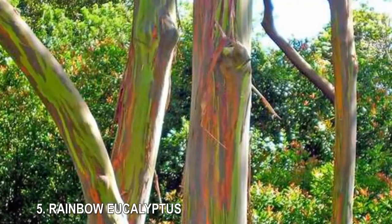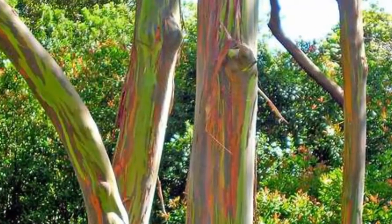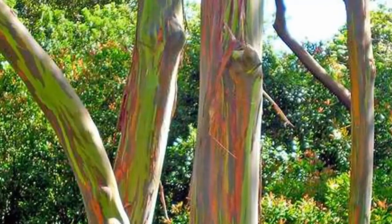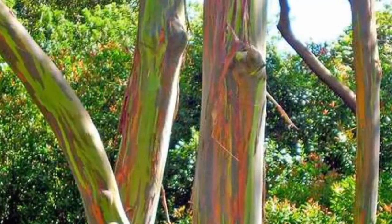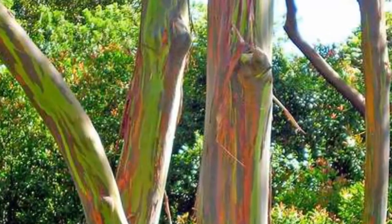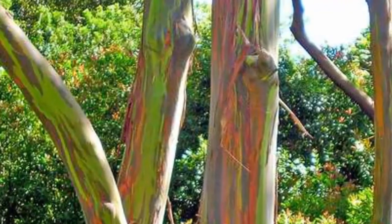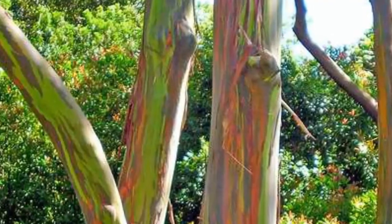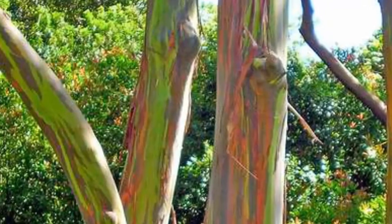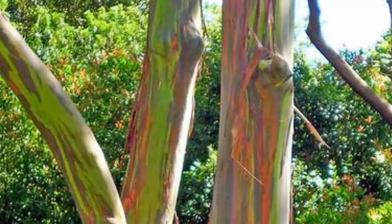5. Rainbow Eucalyptus. It's easy to see why this tree has such a colorful name, but how it gets its bright streaks is not as easy to explain. The ever-changing colors are due to the evolving bark of the eucalyptus. As the bark grows, it exfoliates thin layers of tissue, and as the layers peel off, the fresh, lined green bark underneath is revealed. As the exposed bark ages, it changes to dark green, then blue-purple, then pink-orange.